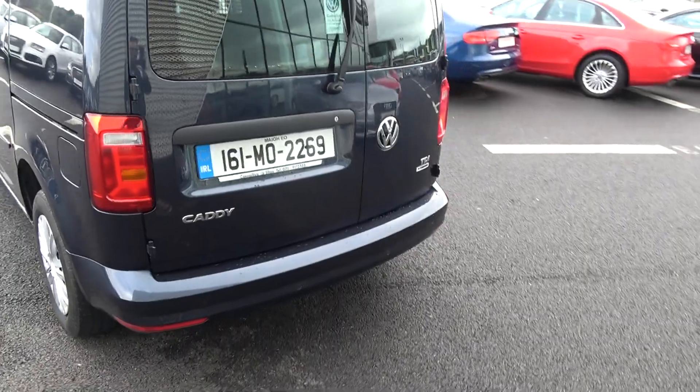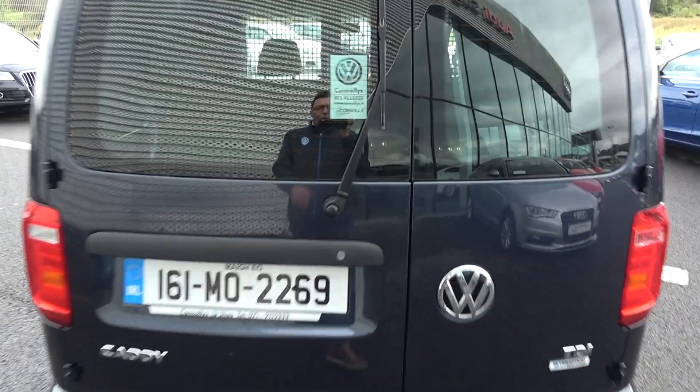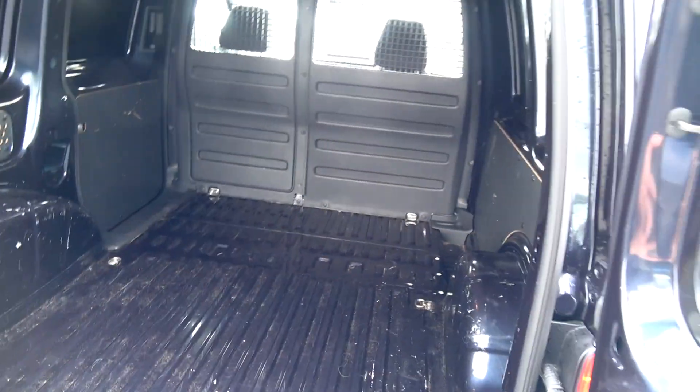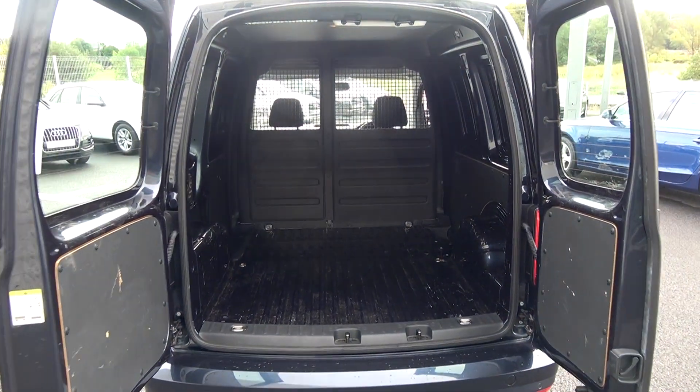Continuing to the exterior on offer to the rear: your tailgate lights, rear parking sensors on your colour-coded bumper, Blue Motion technology, and tinted privacy glass on offer to the rear. Just pop these doors open and you'll see just how much space there is on offer with the Volkswagen Caddy panel van — absolutely spacious, the ideal working vehicle.